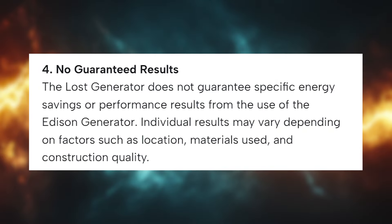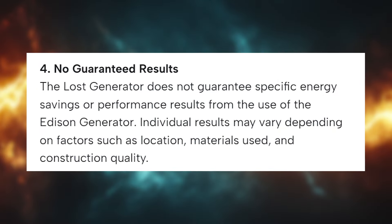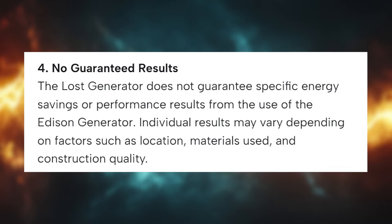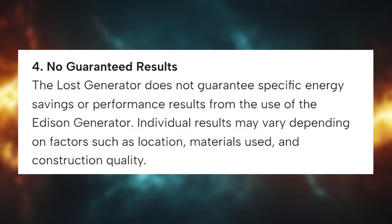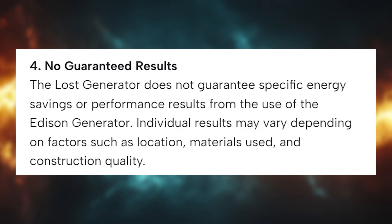The conclusion of today's video is that when something sounds too good to be true, it probably is. They want to sell you a dream rather than an actual Edison generator. I hope this information will help you make an informed decision. Take care and good luck to you all.